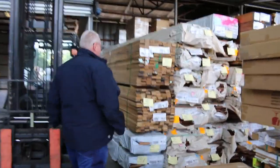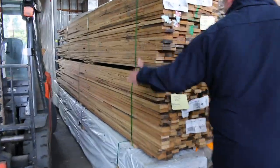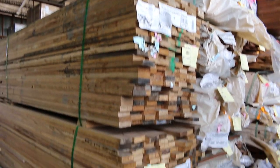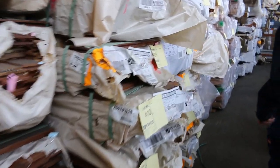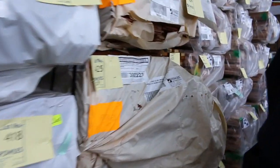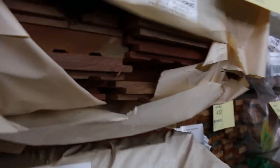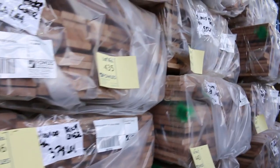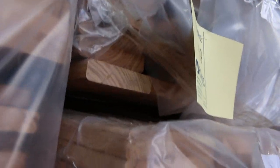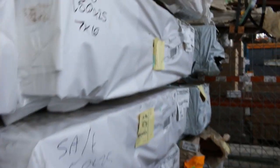A couple of packs of sawn Tassie Oak here, lots 389 and 390, in the 65 by 19. Making our way down here, we've got some 80 by 19 and 130 by 19 feature grade flooring in both spotted gum and Queensland mixed hardwood. A bit more of the silver top decking again — there's an 86 by 19 and also a 135 by 19, quite a few packs of that in. A bit more of the 150 by 25 southern ash sawn material there. Plenty of timber inside the shed.